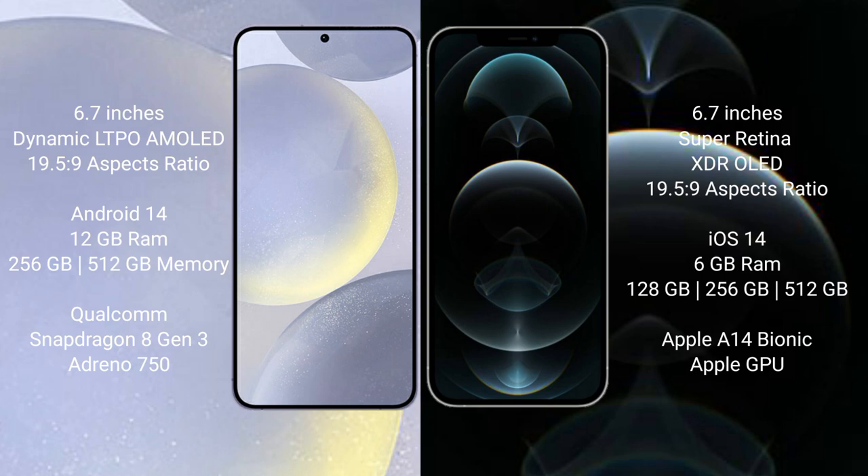The Samsung Galaxy S24 Plus runs on the Android 14 operating system, while the iPhone 12 Pro Max runs on iOS 14. The Samsung Galaxy S24 Plus comes with 12GB of RAM and 256GB, 512GB, or 1TB of internal storage.